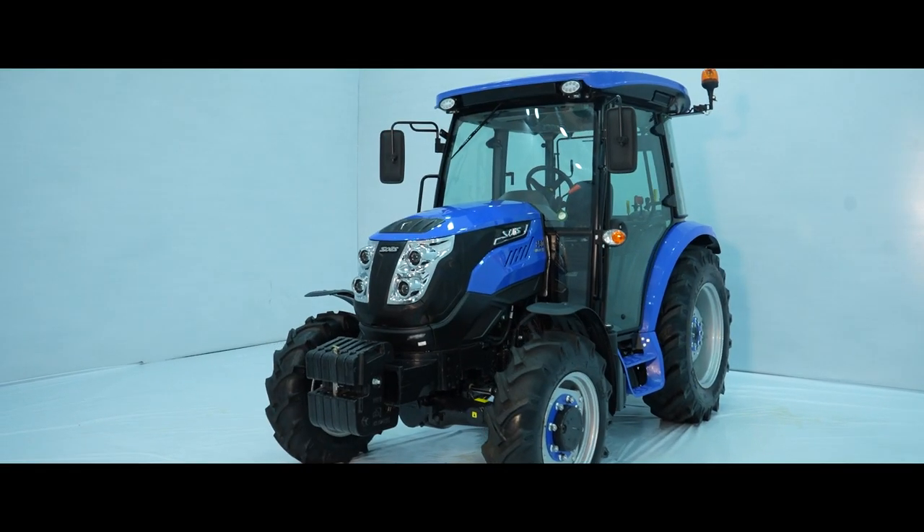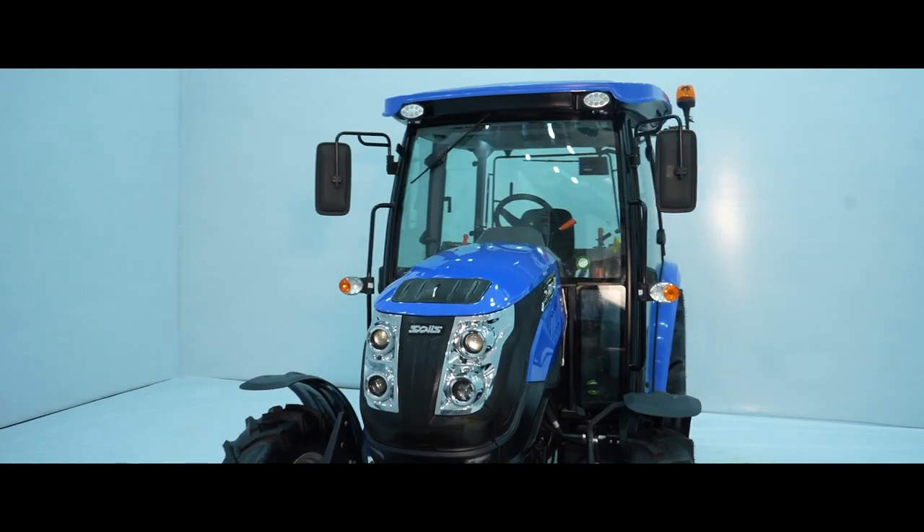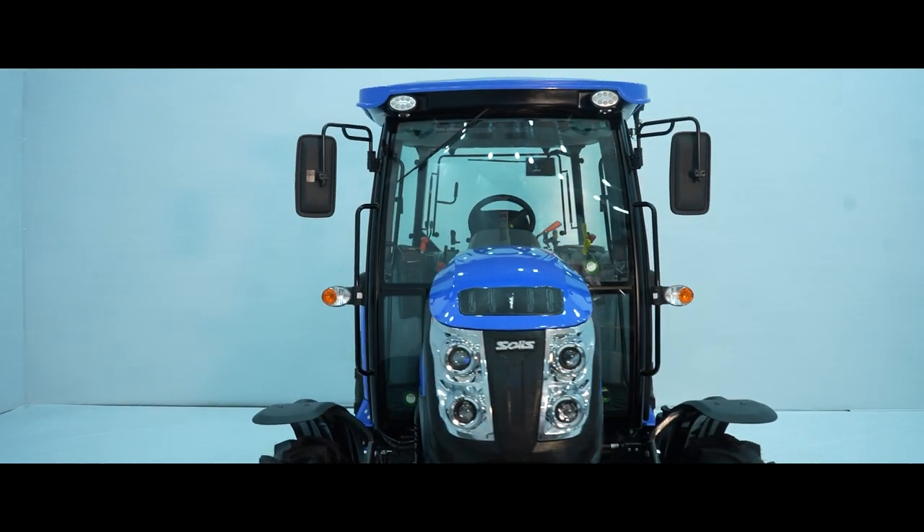Looking at the new looks of the tractor, from the new front hood to the new rear fenders with matching styling line and curved rear fenders, it makes it look like a single body.